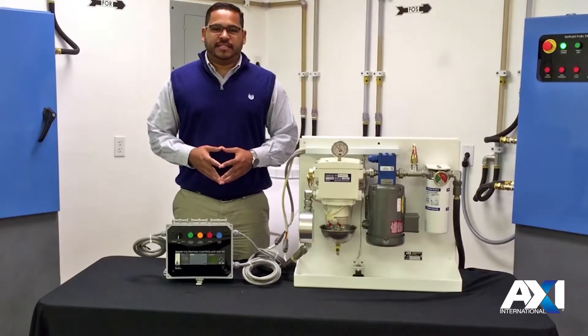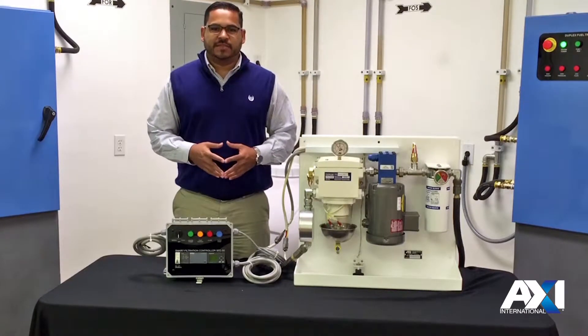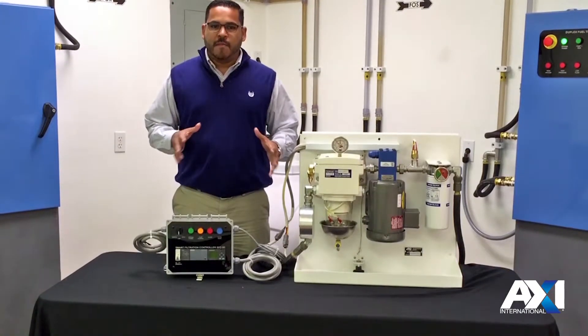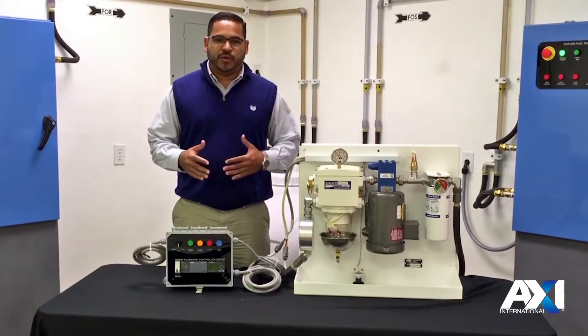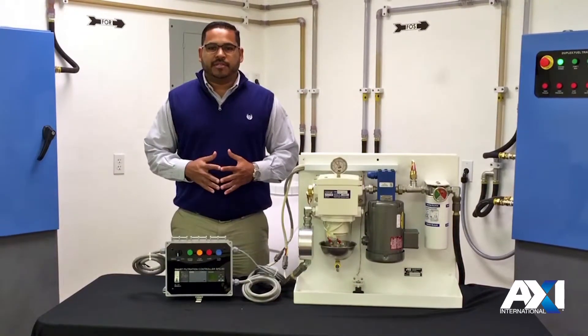Welcome to AXI International's Training Center where we'll discuss AXI's FPS line of fuel maintenance systems. The FPS series is a smaller version of the larger STS system without the enclosure, making a smaller footprint specifically designed for permanent installations where space and/or indoor use is a factor, such as inside gensets, enclosures, or other marine applications.